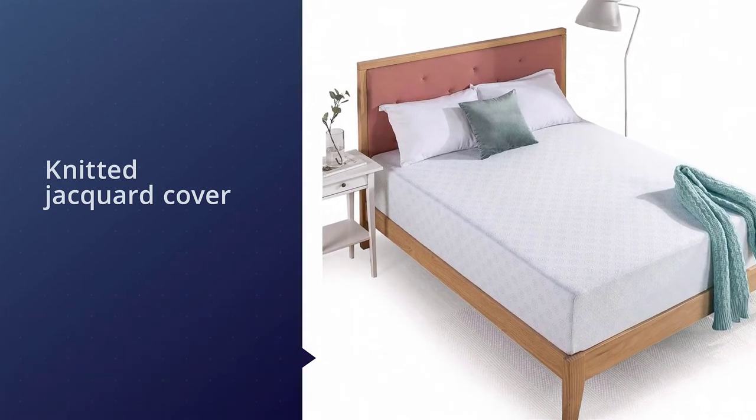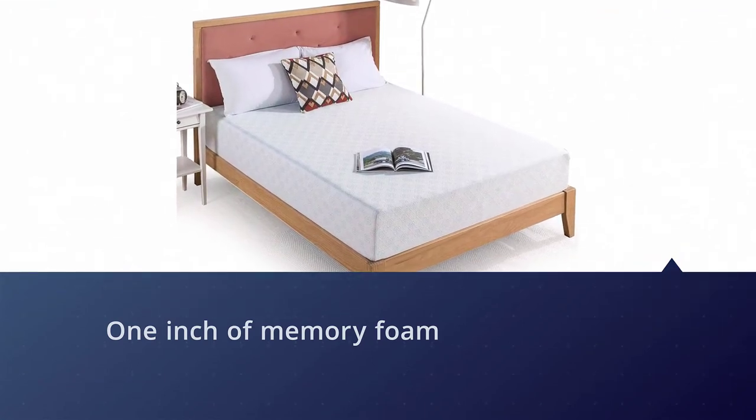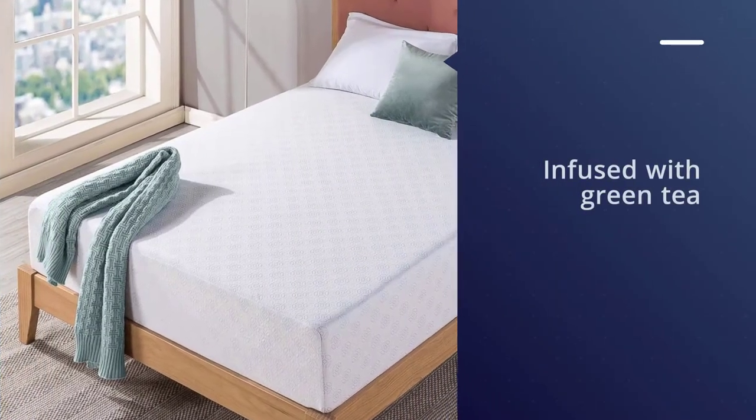Although there is just one inch of memory foam, it provides enough of a plush feel and conforming for children to sleep comfortably. The foams are also infused with green tea for a cooling effect.